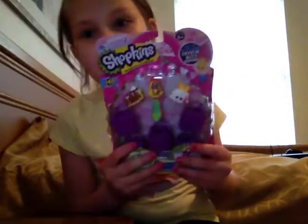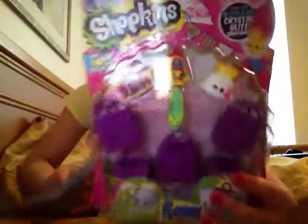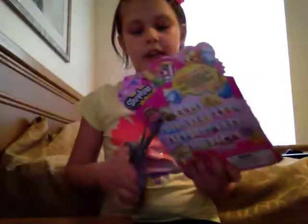Hey, it's Paulina from Lollipop Polly, and today I'm going to be opening Shopkins Season 2 Shopkins. It's a 5-pack. I wanted a 12-pack, but Target didn't have them, so I'm just going to go ahead and open one.